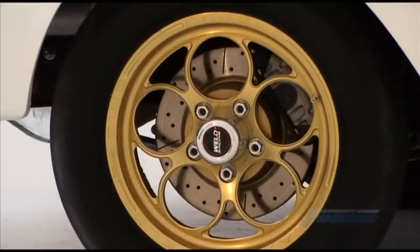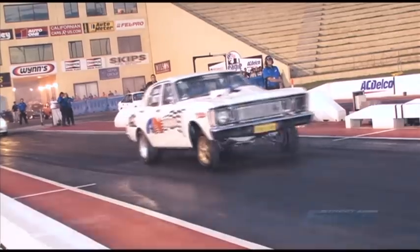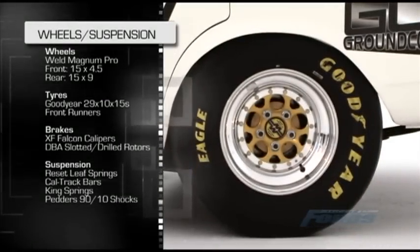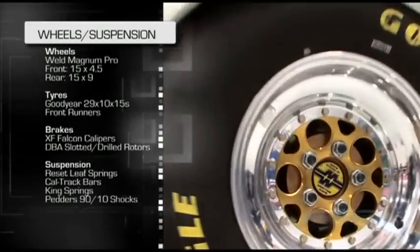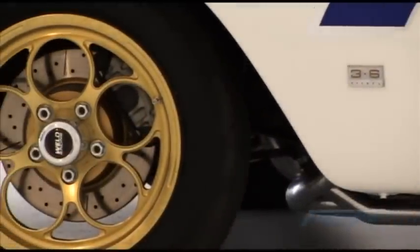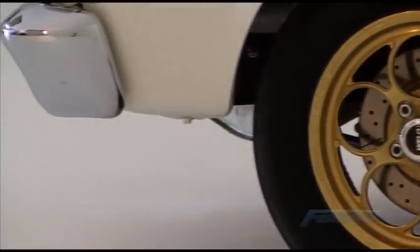Up the front, the XW sits on 15 by 4.5-inch World Magnum Pro front runners and rides on a set of Pedders 90/10 shocks. The rear tyres are a much wider 29 by 10 inches and sit on a set of matching 15 by 9-inch rims. The brakes are a combination of XF Falcon alloy calipers clamping slotted and drilled DBA discs all round.